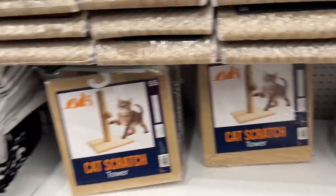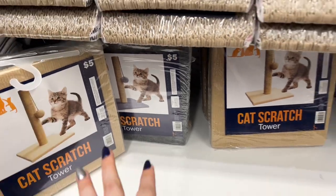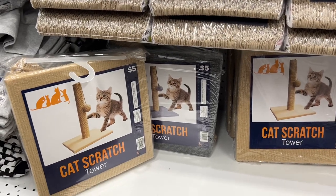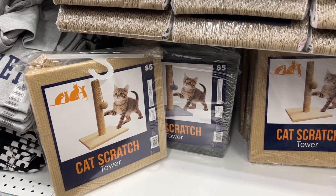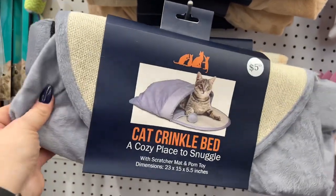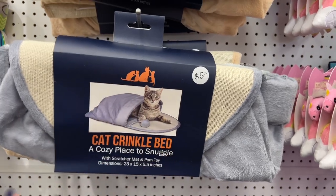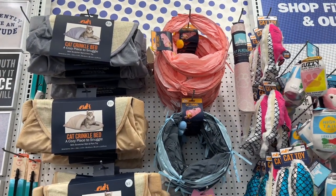I got this cat scratcher — the dark one. I love it, it works great, the cats use it and scratch on it. Best $5 ever spent — it's still holding up strong. Both of my cats use it, still standing strong in my living room. I also picked up the crinkle bed — they love it, Misty goes in and then Ghost comes in behind her and they have so much fun. They also have cat tunnels — I've bought a cat tunnel here as well.